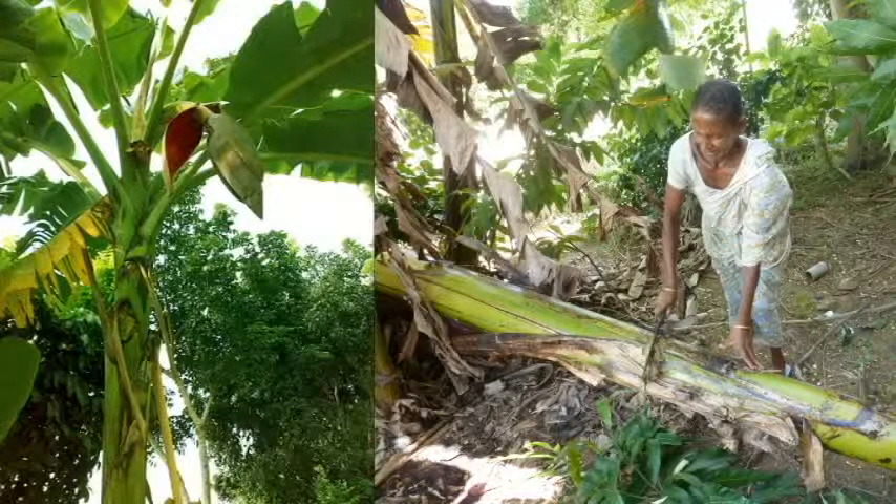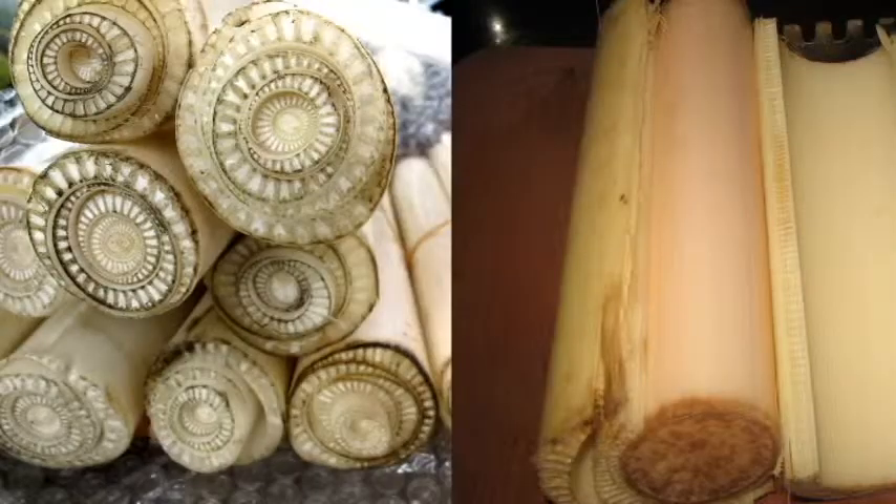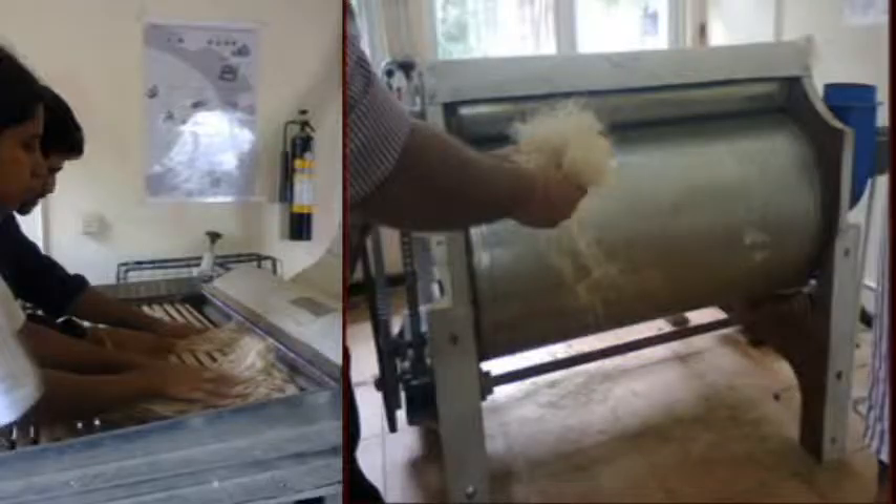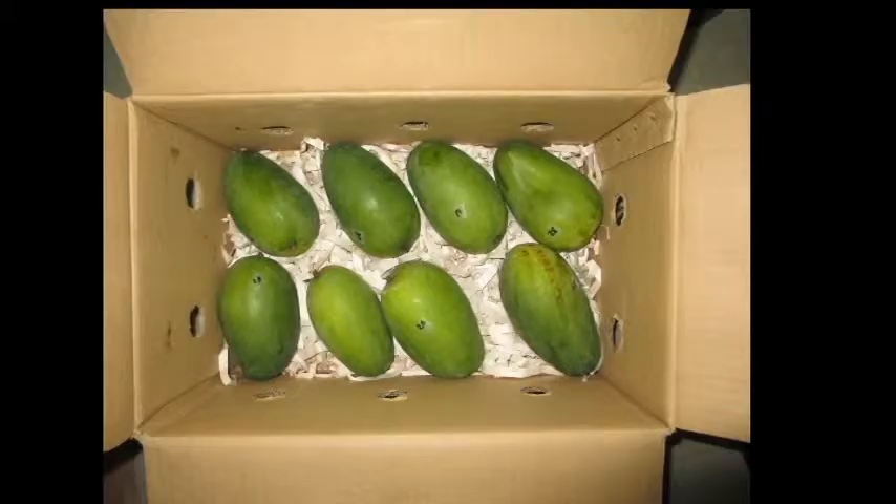Like in the previous experiments, sorted fruits were packaged in boxes containing the hexanal incorporated composite material made of banana fibre. In all experiments, the fruits were packaged on shredded paper in ventilated cardboard boxes.